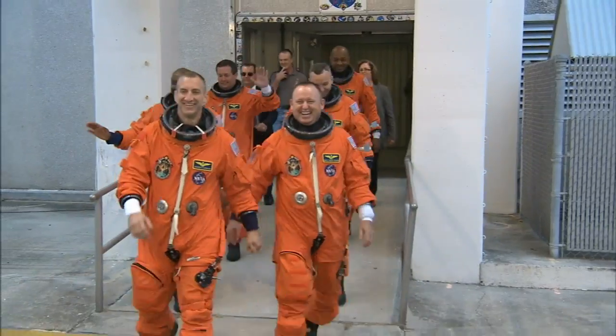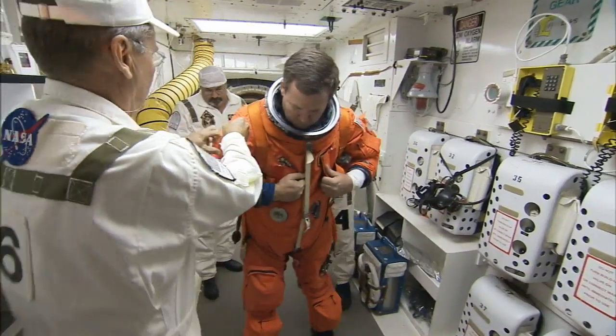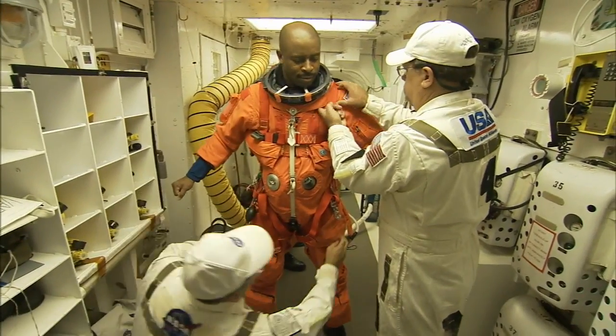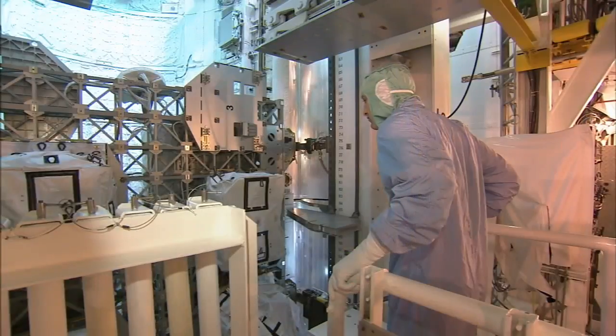The centerpiece of the crew's most recent training was a launch dress rehearsal and practice countdown with the look and feel of a real launch day. The astronauts also got a chance to check the mission's payload stowed inside the shuttle's cargo bay.